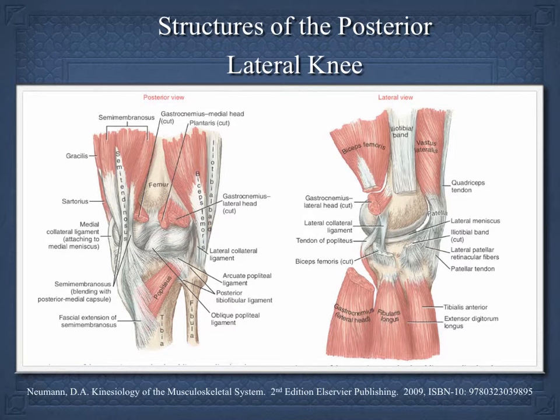In the posterior lateral compartment, besides the structures already mentioned, the popliteus muscle, the biceps femoris, the oblique popliteal ligament, and to some degree even the iliotibial band all play a major role in instability in this region. They need to be considered in the exam. This isn't going to go through how to examine for each one of these components, but that's available on the internet or in textbooks that describe how to find problems in these individual areas.